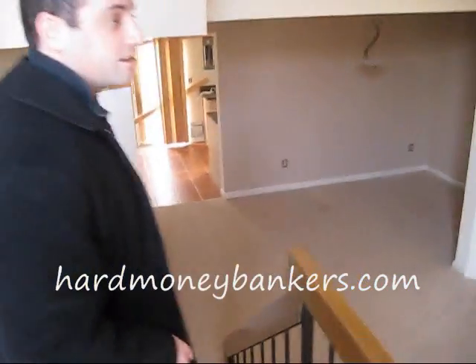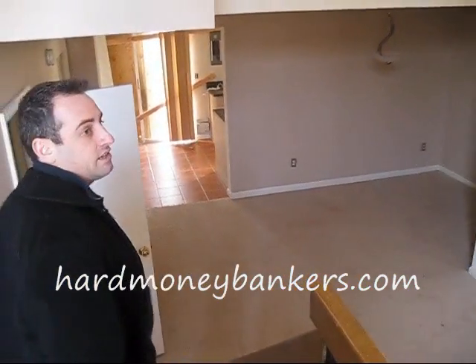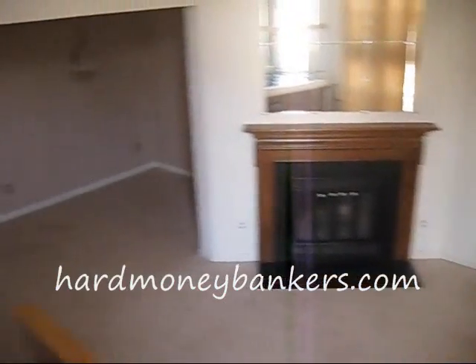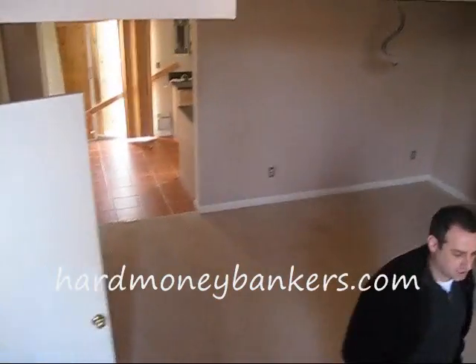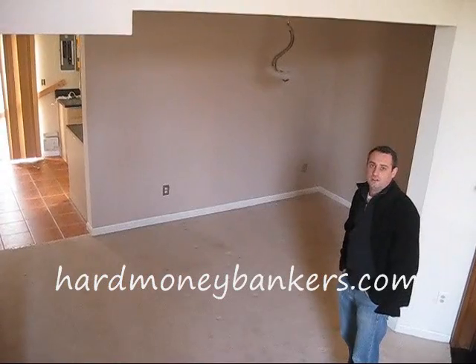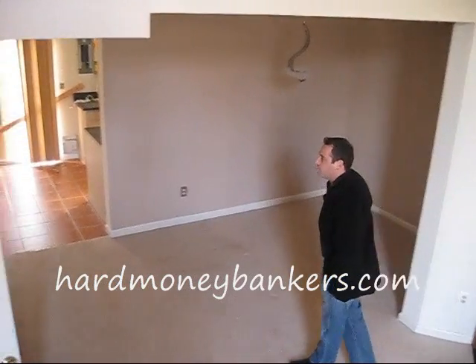This loan is actually going to be for a repeat borrower. We've done about a half a dozen loans for this borrower. They have a lot of cash, they have great credit, and they usually can find pretty good projects. This is an REO property that they just purchased. I think they have it under contract for $225,000 or $250,000, and the after repair value is around $350,000 or so.